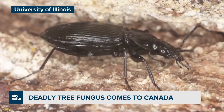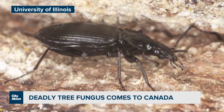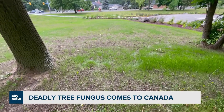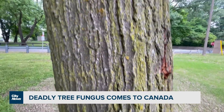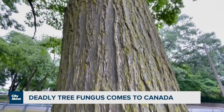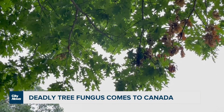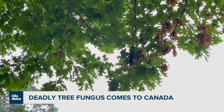Once oak wilt is present, sap beetles flying a short distance can spread spores to other trees. The fungus can also travel through interconnected tree roots nearby. Trees damaged by lawn equipment or through other means make it easier for spores to get in, so experts say be careful while working outside and avoid pruning trees between April and August at the minimum.